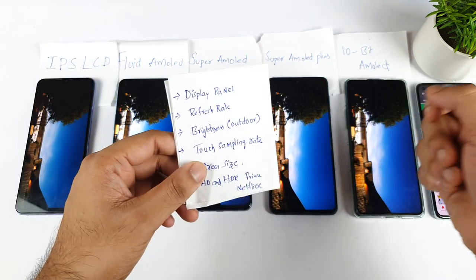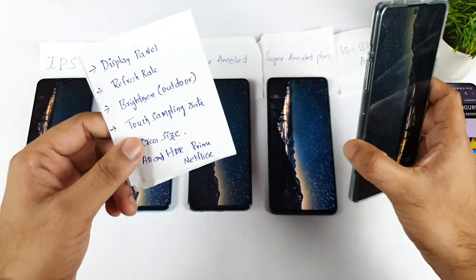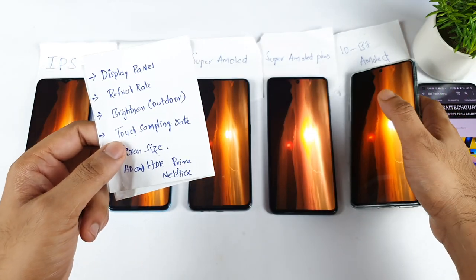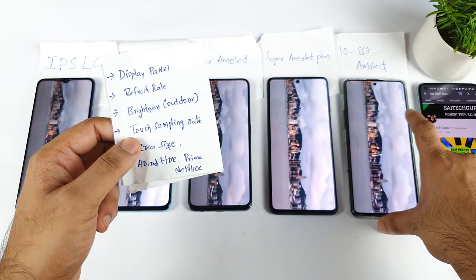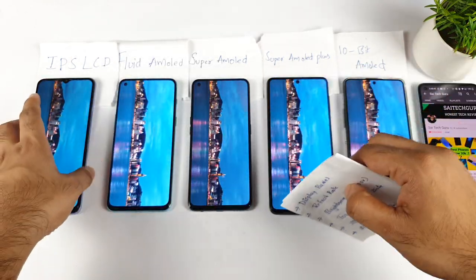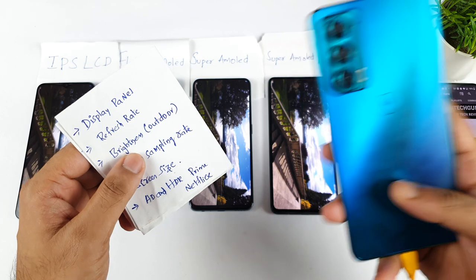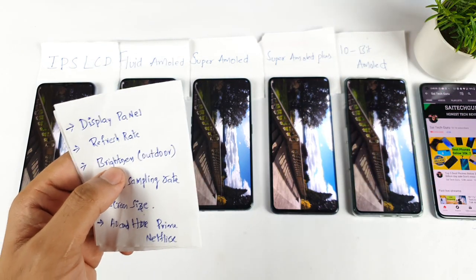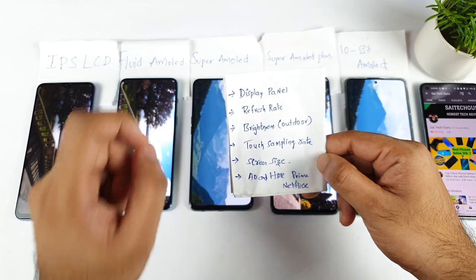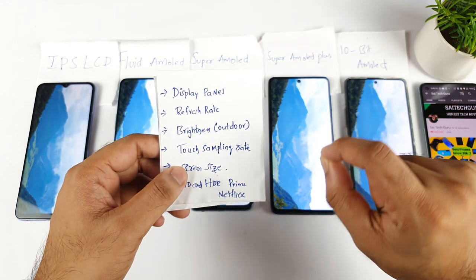Next is regarding the touch sampling rate. Right now there are a few phones like the POCO F3 GT which has a 480Hz touch sampling rate — really helpful for gamers. If you're planning to buy a phone for gaming purposes, select a phone with a high touch sampling rate and do proper research. There's also the Moto H20 with 576Hz, and Realme is going to launch the Realme GT Neo 2 with 600Hz. Always check the touch sampling rate of whatever phone you're buying. Try to keep a minimum of 180Hz as a future-proof option.